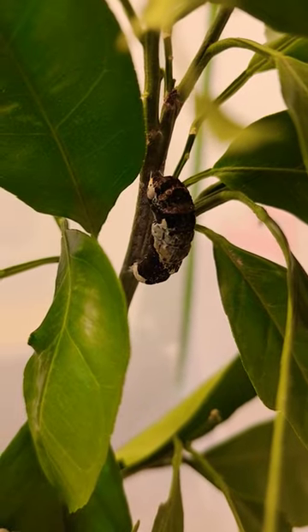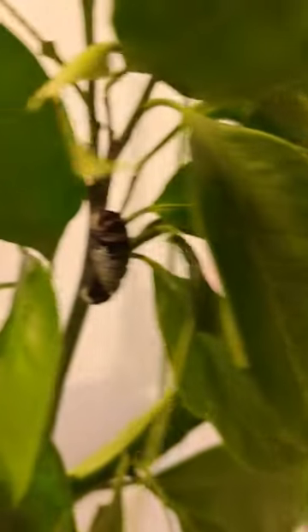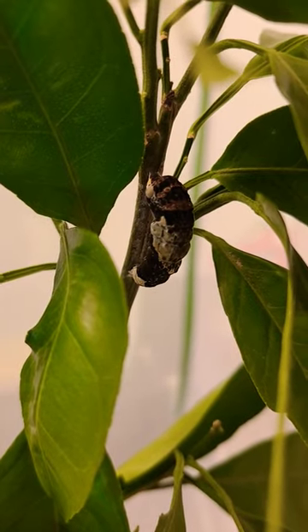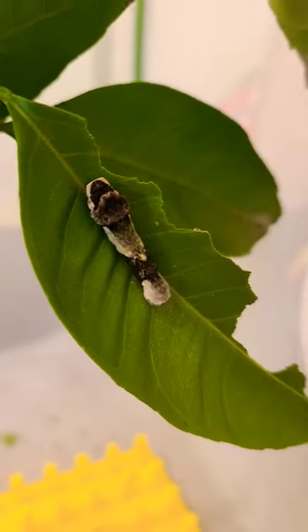This one, even though it looks a lot smaller, was actually the same size as this one. He's condensed his body down and begun attaching it to the branch. So this one is now going into pupation — probably in the next day or two he'll be fully encapsulated. This one's still got some time left.